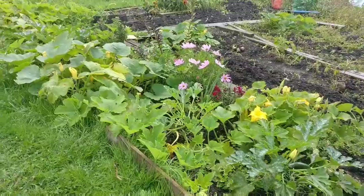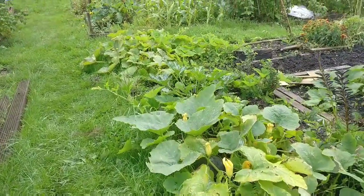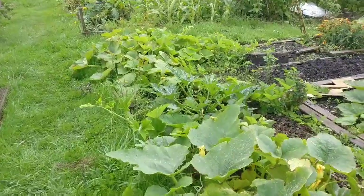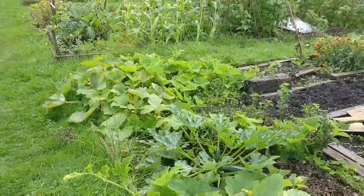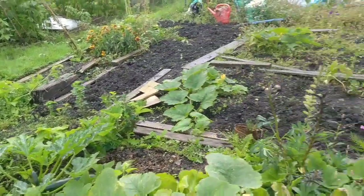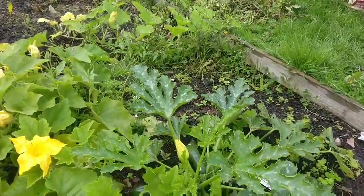This bed here is where I had my onions and garlic in — I've turned it into a squash bed. I've not done really much about my pumpkins this year, which is crazy because pumpkin is my favourite thing to grow. I do have a couple of courgette plants here.